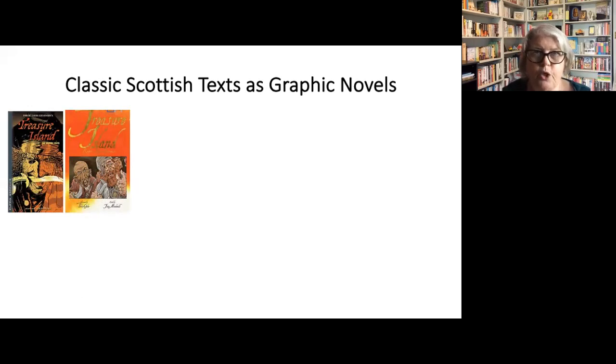It uses speech bubbles, thought bubbles, and it has commentary in boxes on the page within the frame of the comic. In the second version of Treasure Island, I picked that one to show you because it uses different forms of graphic novel presentation in different chapters. For some chapters it uses the standard graphic novel form of speech bubbles and thought bubbles and so on, but in other chapters it has a series of pictures with a block of text underneath the pictures and no direct speech, but more reported speech within that. So it's just to show you there are different kinds of text.